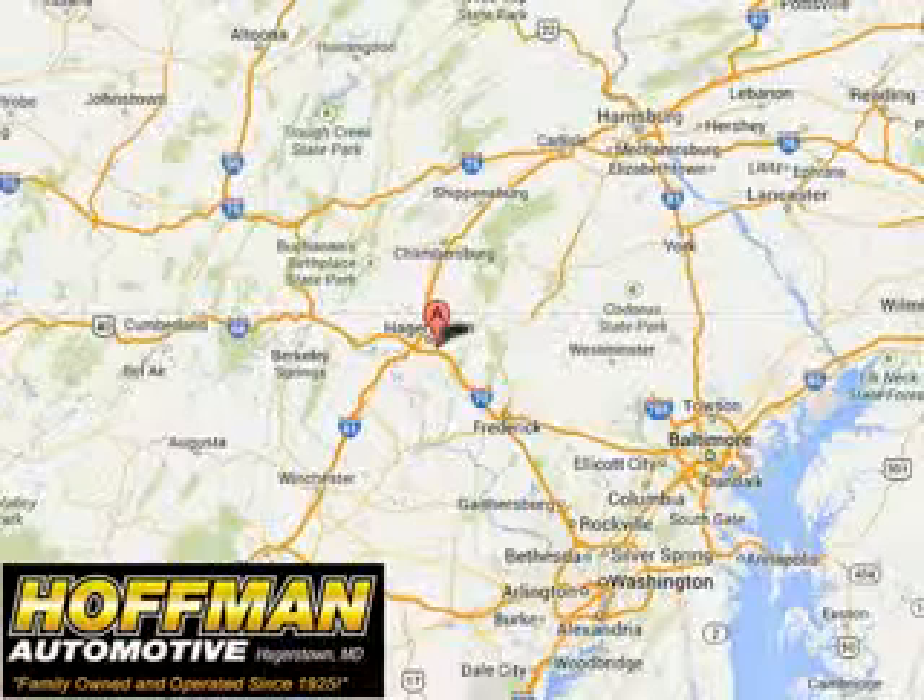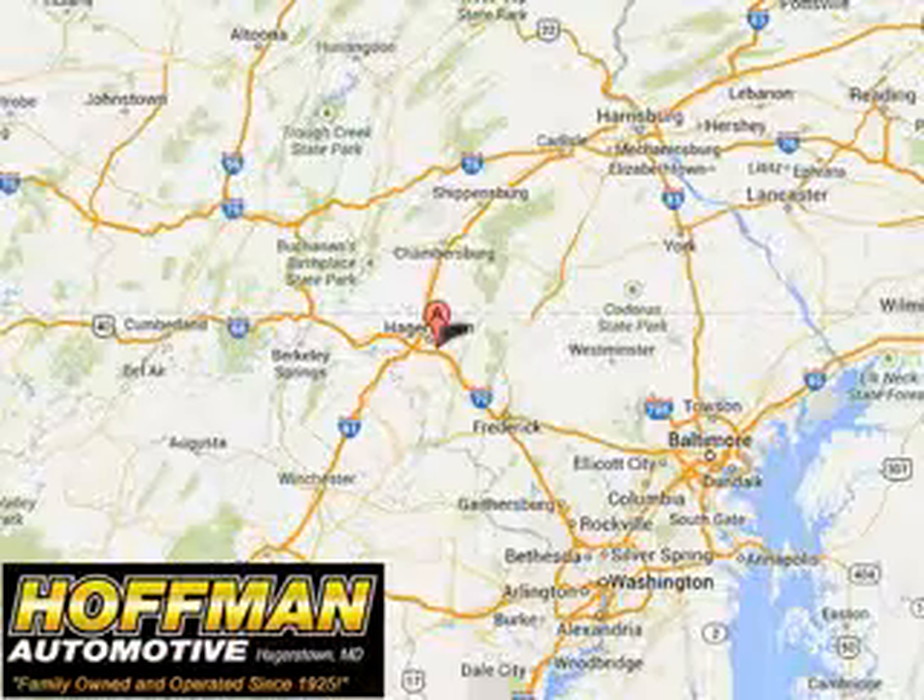Enjoy the drive and have peace of mind in this 2015 Dodge Challenger. See us at Hoffman Automotive today. Please contact Ms. Allen at 301-733-5000, extension 1044, today with any questions or to schedule an appointment. We look forward to earning your business.